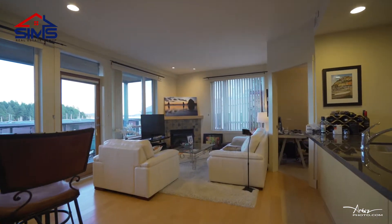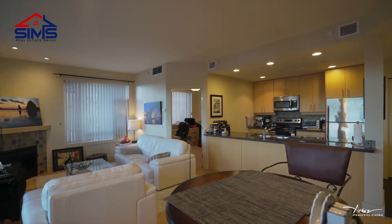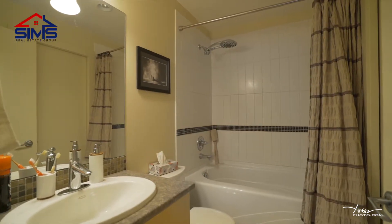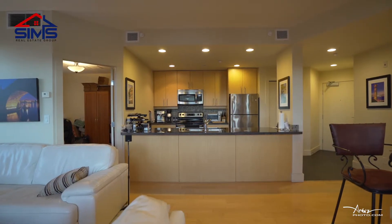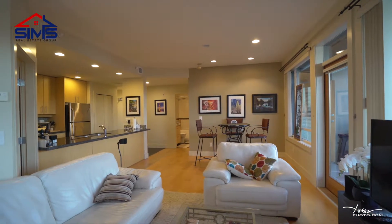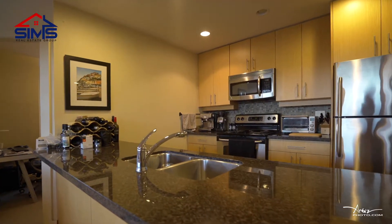With an open concept living room and kitchen, an electric fireplace, two bedrooms with a cheater ensuite door to your large bathroom and ensuite laundry, this is a winner. You'll definitely get a lot of value for your money here. The engineered hardwood flooring and the granite countertops in the kitchen are great touches.